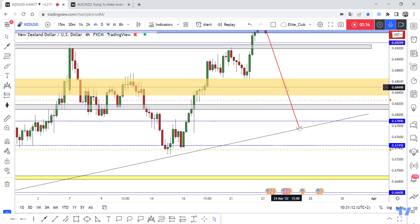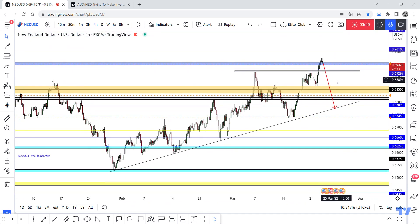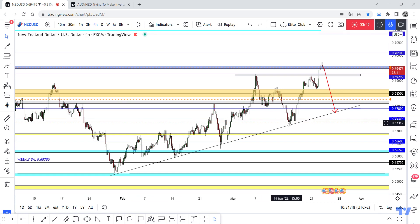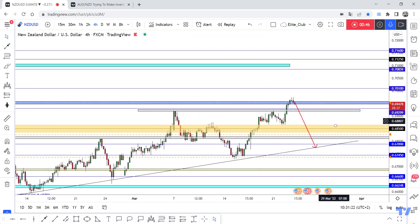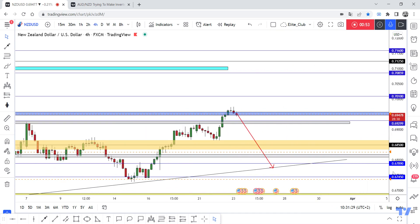And if we have a daily closure, the price will go to retest this uptrend line. Our main direction is the uptrend line, but I didn't enter in this long wave, so I'm trying to get this correction to 0.67900.